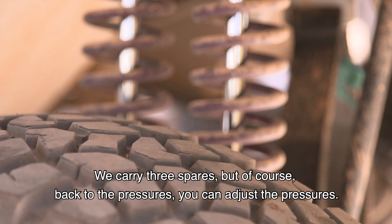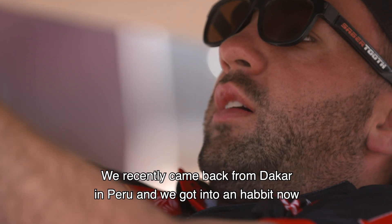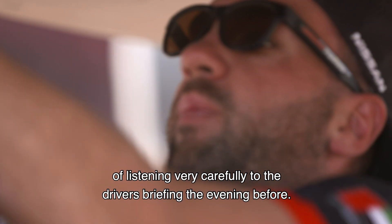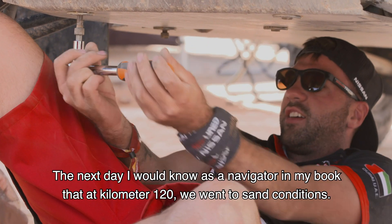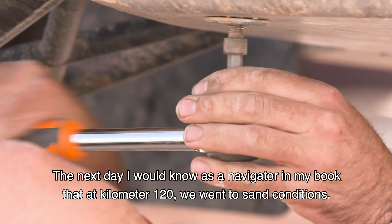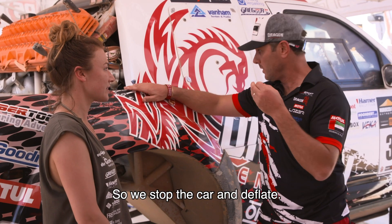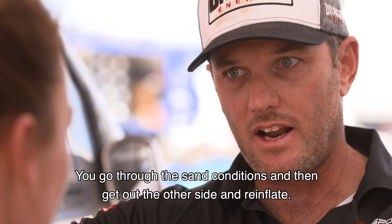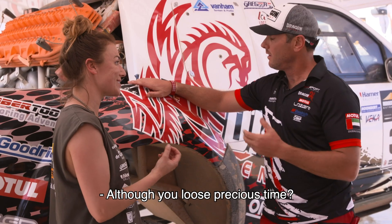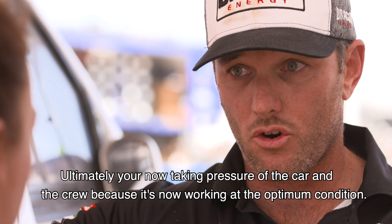We recently came back from Dakar in Peru, and we got into the habit of listening carefully at the driver's briefing the evening before to understand the next day's terrain. As the navigator, I would note in my book that at kilometer 120 we'd be entering sand conditions — so we'd stop the car, deflate, go through the sand, and then reinflate on the other side.